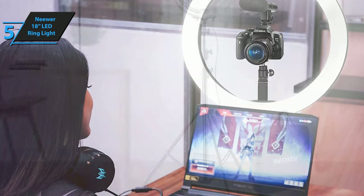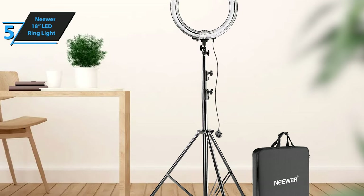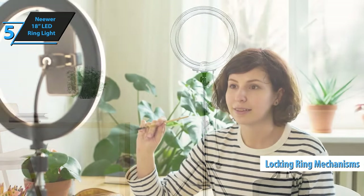The older version features plastic diffusion plates, while the advanced model has the diffusion built directly onto the ring, giving it a sleeker look. Adjusting the height is a breeze with the locking ring mechanisms. Despite their size, these lights are surprisingly stable. During our outdoor tests, they remained upright even in strong winds.